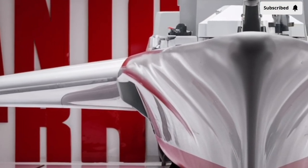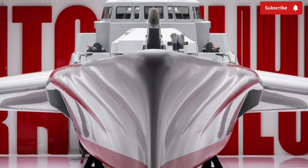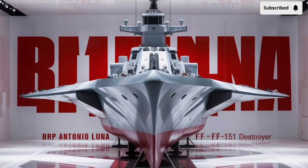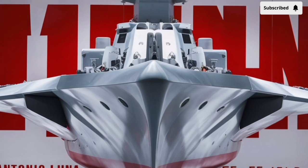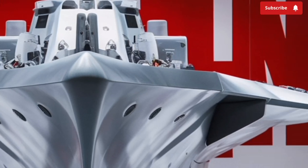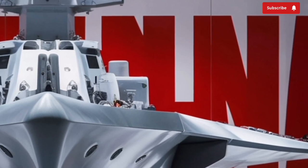At its core, the BRP Antonio Luna is part of the Jose Rizal class, which is derived from the South Korean HDF-2600 platform designed by Hyundai Heavy Industries. Measuring about 107 meters in length and displacing around 2,600 tons, this ship falls within the smaller range of modern surface combatants. While it may not match the raw size and firepower of larger destroyers fielded by major navies like the U.S. or Japan,